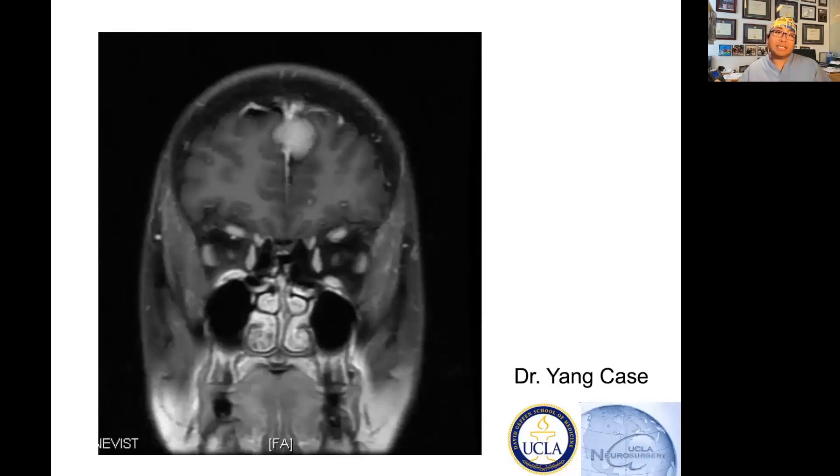If the patient is young, you may want to intervene, and that really varies. Here is an example where you can see the meningioma on MRI.